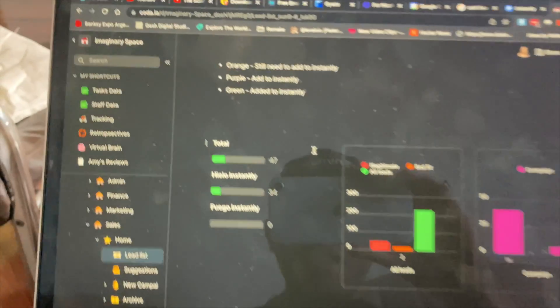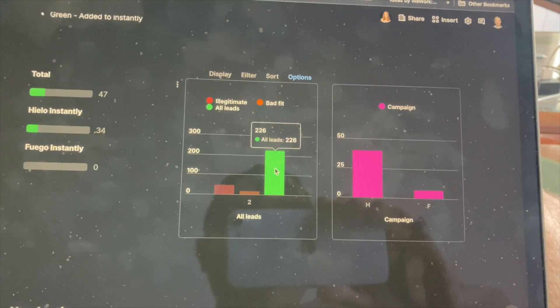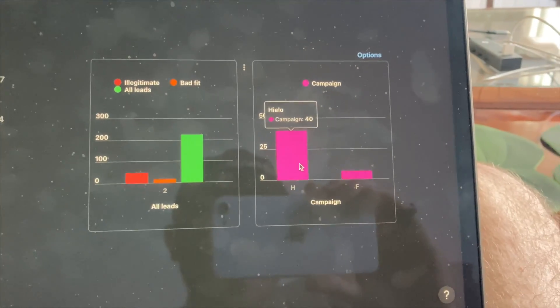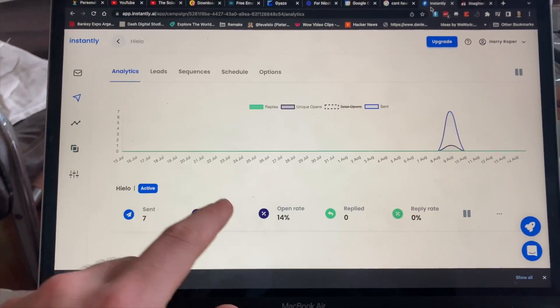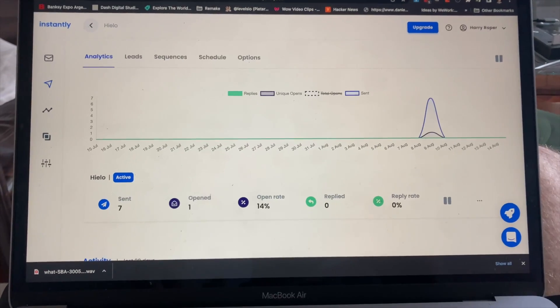For a final update on how things are going: we have 47 emails sent to different companies. In terms of leads generated, we had 226 leads in total — 48 of them were illegitimate and 19 were a bad fit. That's 40 emails for Leo and seven for my campaign. In terms of follow-ups, we've sent seven so far, one has been opened, and we have a 14% open rate. This should increase as we send more emails. That's it for this week — next week I'll tell you all about how the videos did. Let me know how your week went in the comments below!